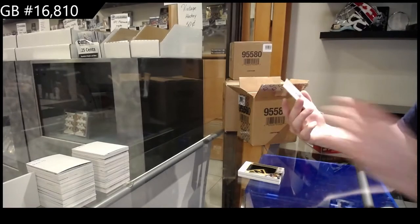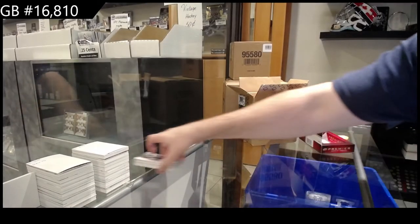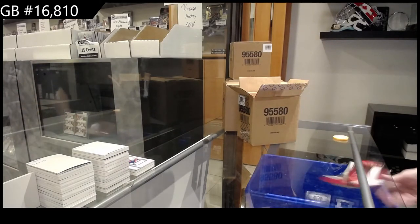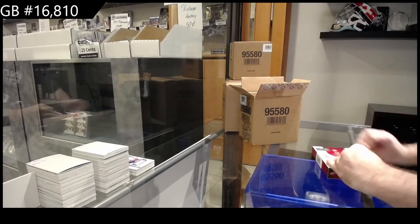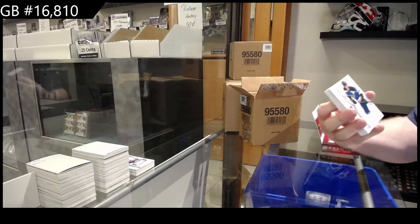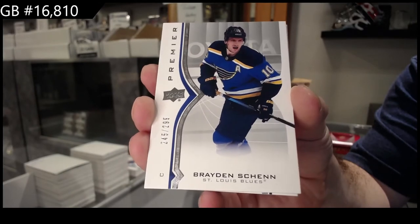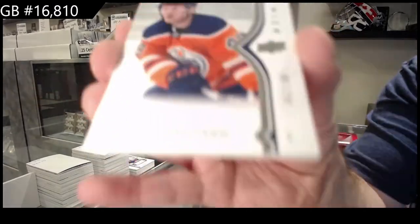And we've got an Anders Lee for the Islanders jersey. How's it going, sir? Long time. $2.99 Brayden Shen. For the Oilers, $2.99 Tyler Benson.